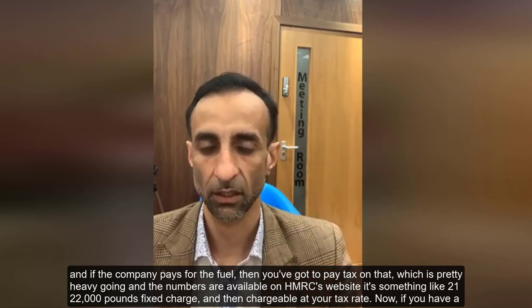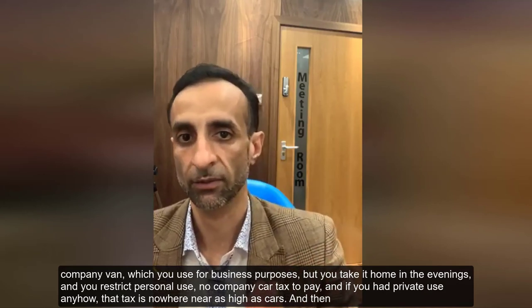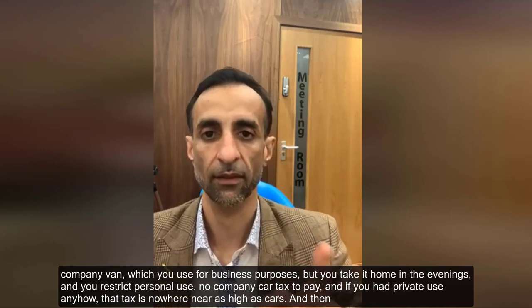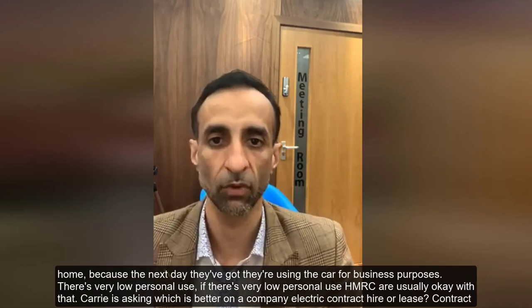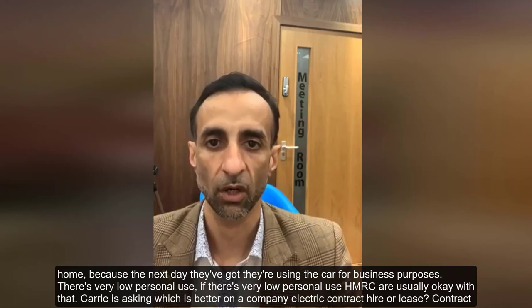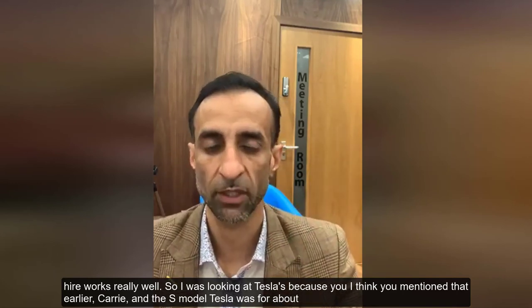The lower the CO2 emissions the better. If the company pays for fuel, you pay tax on that — it's a fixed charge of around £21,000–£22,000, chargeable at your tax rate. On company vans: if you use it for business purposes and take it home in the evenings with restricted personal use, there's no company car tax to pay. The private use tax on vans is nowhere near as high as for cars, and the fuel benefit on personal use is not that high either. HMRC are usually okay with very low personal use.